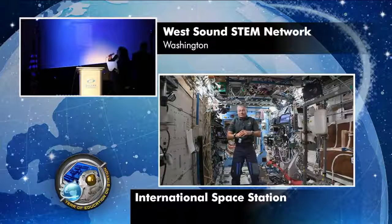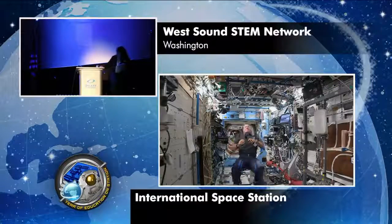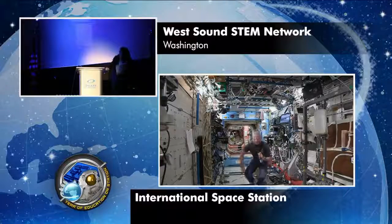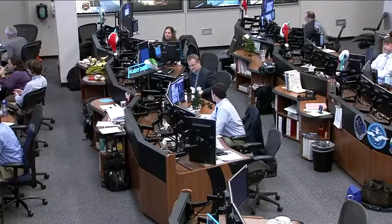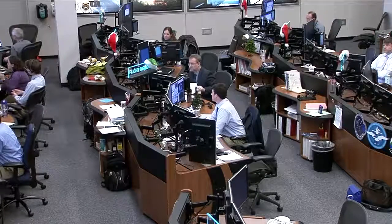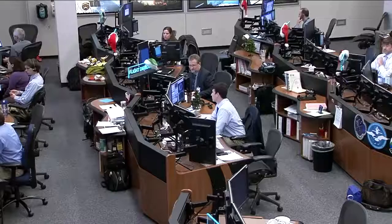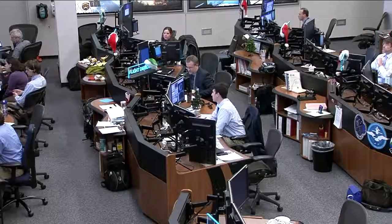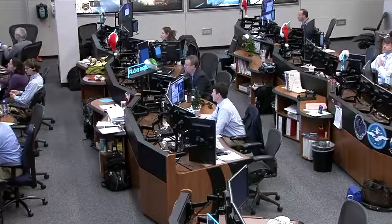Space Station, a big thank you from West Sound STEM Network. We really appreciate your time and it was very inspirational. Thanks. It was a pleasure talking to all of you today and I hope you have a wonderful afternoon. Station, this is Houston ACR — that concludes the event. Thank you, and thank you to all the participants from West Sound STEM Network. Station, Houston — we're resuming Operational Audio Com.